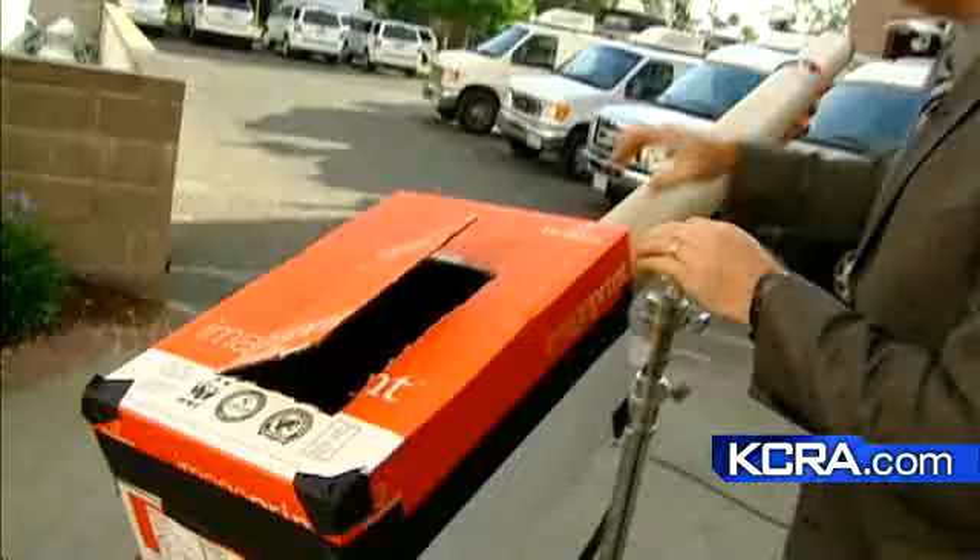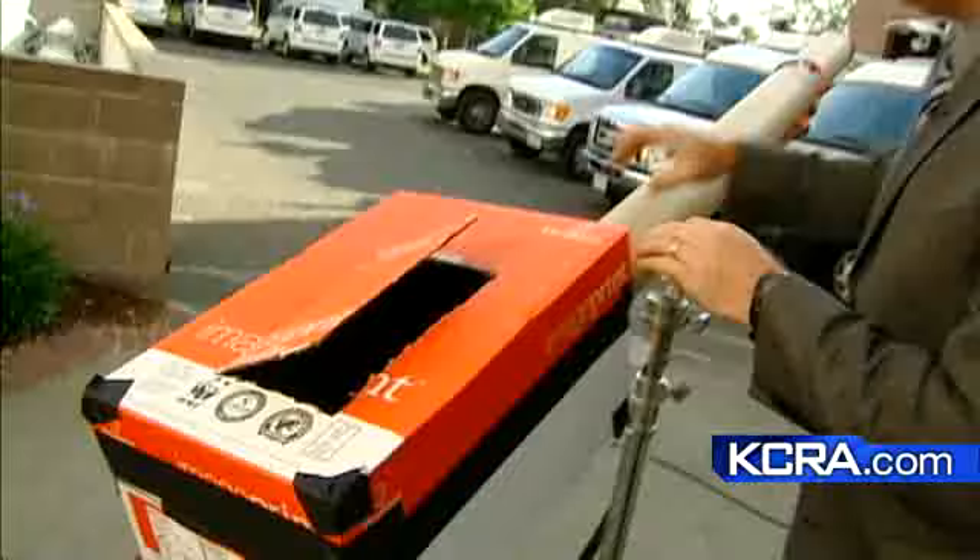What happens is the light of the sun comes through and goes into this chamber here. I've got a white piece of paper on the backdrop, and that's where it shows up. It ends up being a little bit bigger than the size of a quarter, but that's what you're going to be able to view the eclipse with.